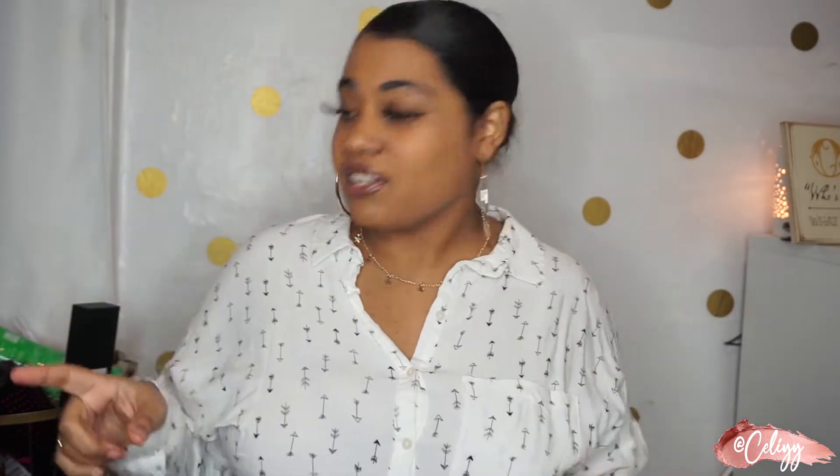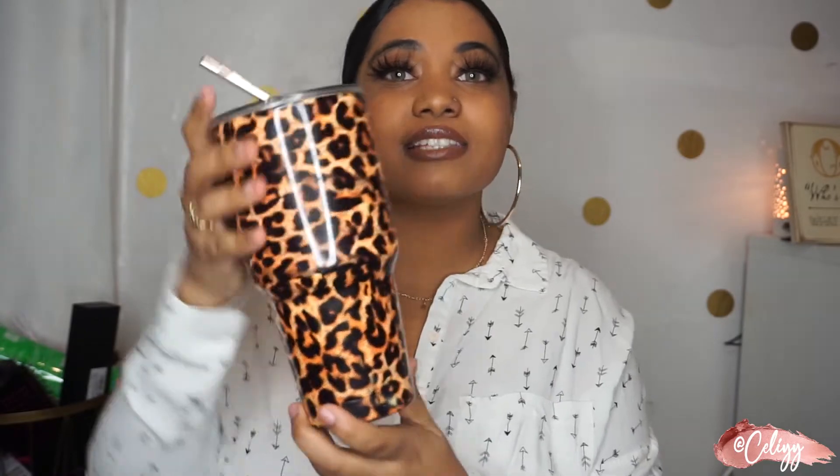None of the stuff I bought — besides two things — I've seen in somebody else's video. The first thing I saw in someone else's video is this tumbler. It comes with a metal straw and I've been using it. I've only had it for like two days and I'm obsessed with it — it keeps my water so, so cold.